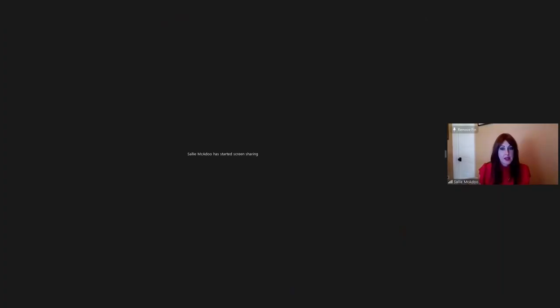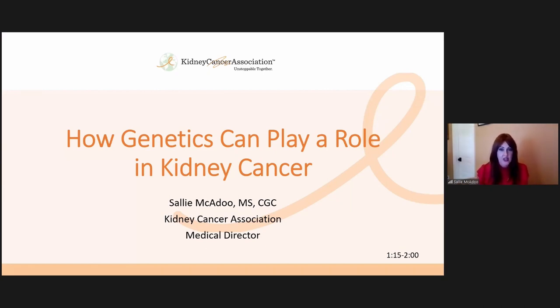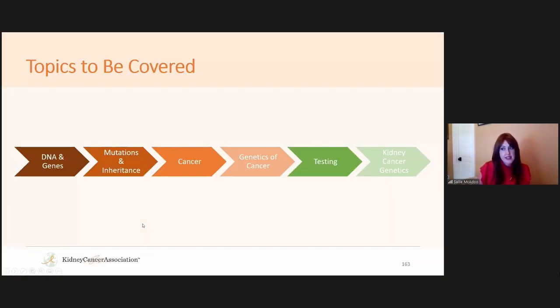We're back. Thank you to those who have been in and out throughout the morning. Now we're into the afternoon with just two main talks left. For the next 40 to 45 minutes, I'm going to be talking about how genetics plays a role in kidney cancer. We'll walk through the basics of genetics itself, how genetics relates to cancer, touch on testing, and end with what this looks like for patients with kidney cancer.